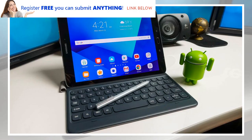A benchmark has revealed a number of potential Galaxy Tab S4 specs, including the screen size and resolution, the chipset, the RAM and storage amounts, and camera details.